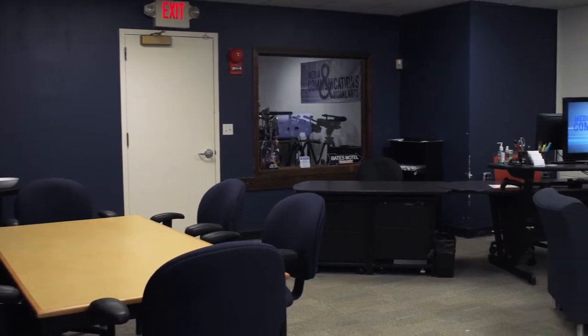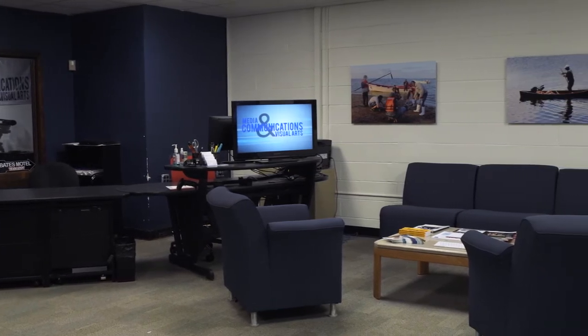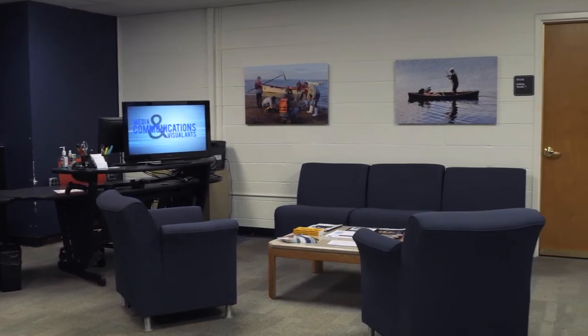Our first stop is the lounge. This is where our students can come between classes to hang out and relax. This is also where they will come to pick up equipment that they requested that the lab staff has packaged together.